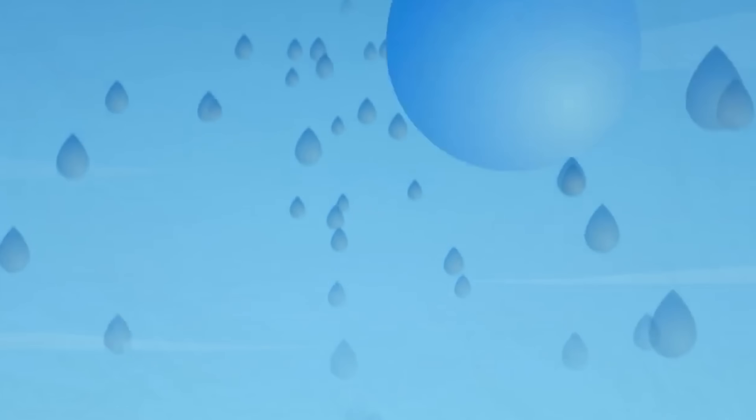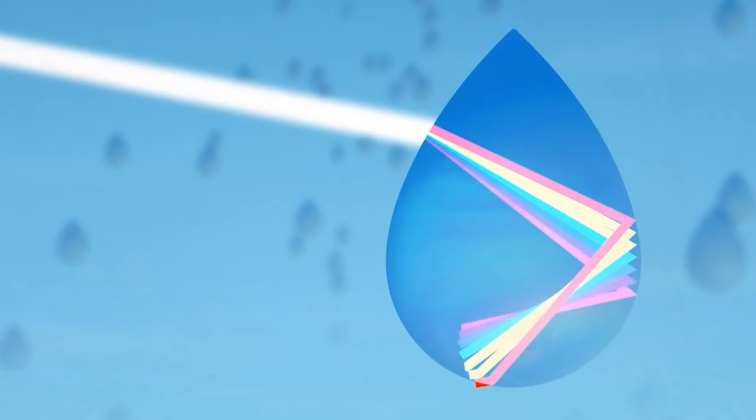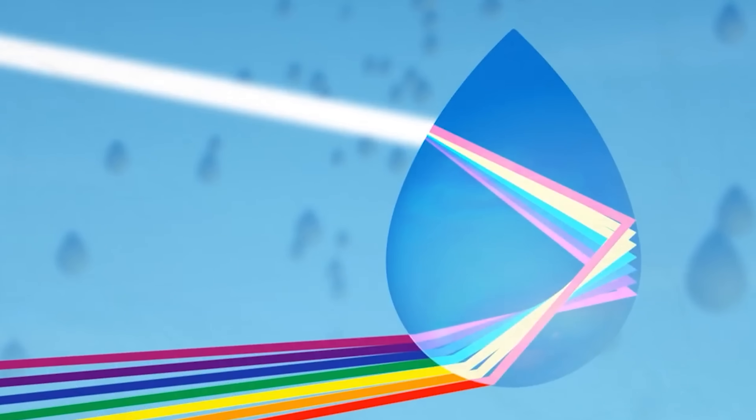When this light passes through water droplets, it can refract and separate out into the individual colours, which is how we get rainbows.